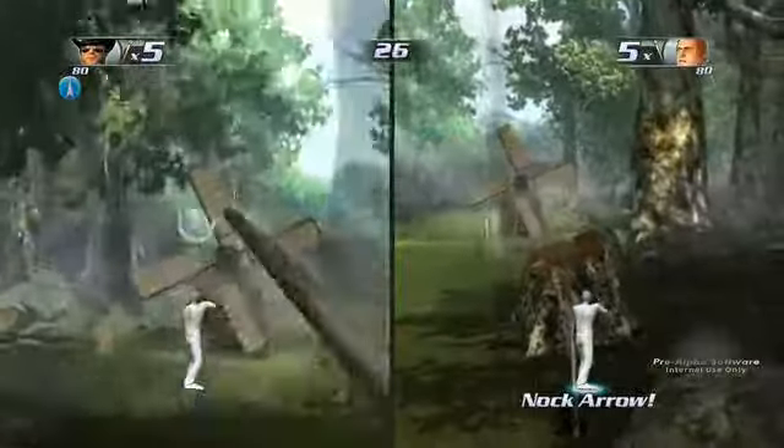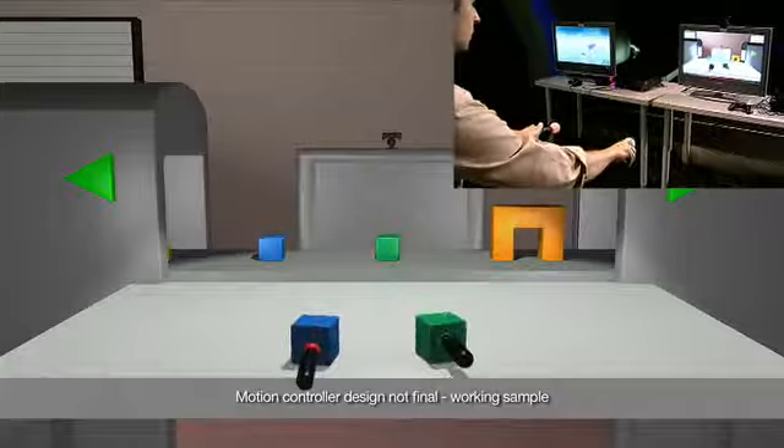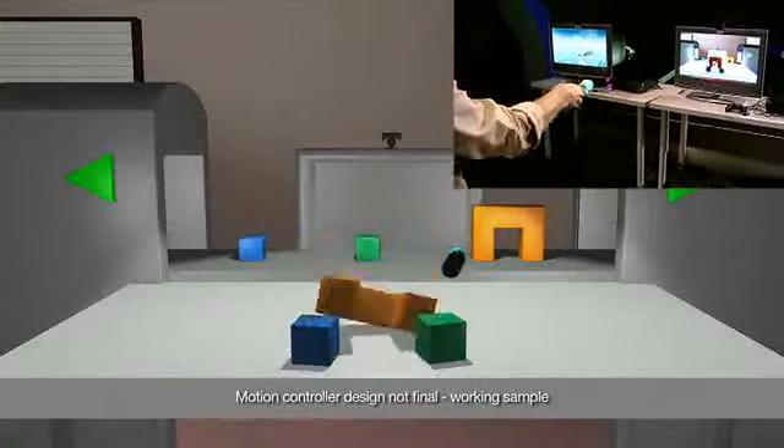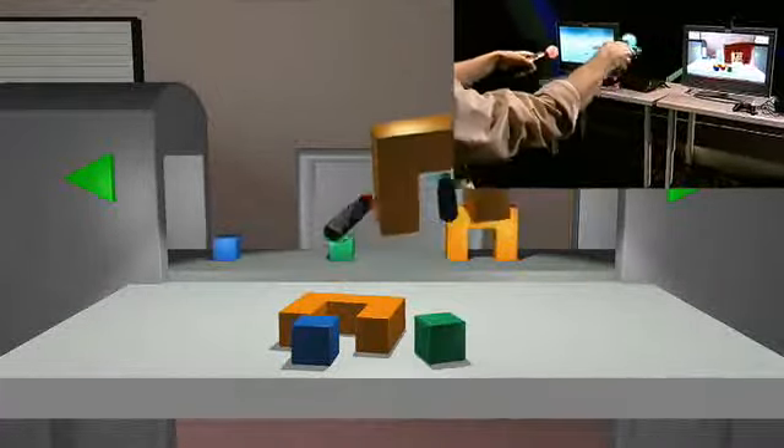The first time I saw what Sony was planning to do with motion control, it was probably how I felt the first time I was controlling a 3D character in a 3D video game. When I first saw the demos Sony brought to us and got to play them — just reaching in and picking stuff up — that's the same kind of leap I think.